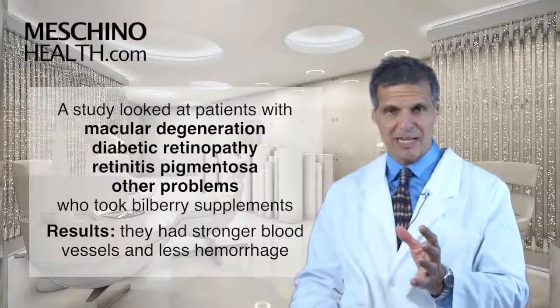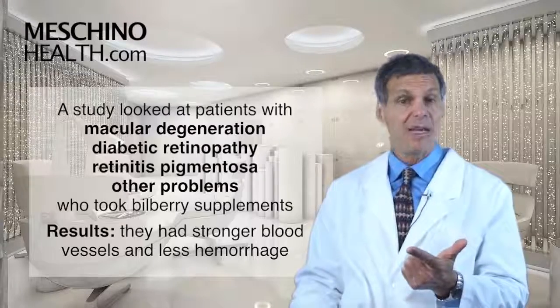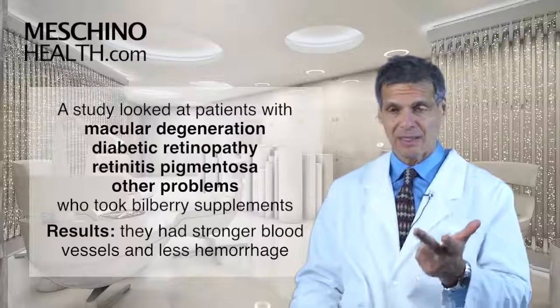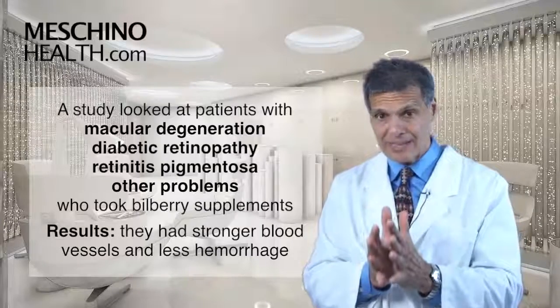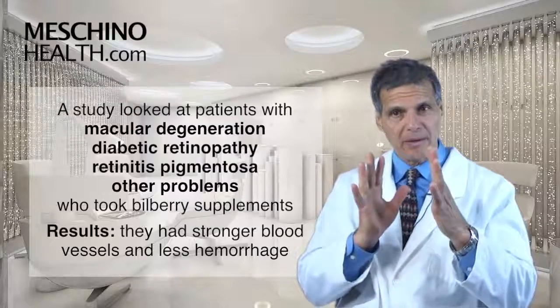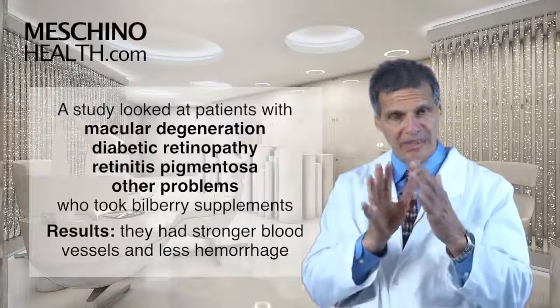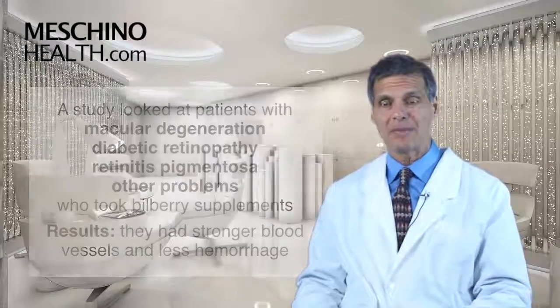There was a very impressive study with patients that had macular degeneration, diabetic retinopathy, retinitis pigmentosa, and other hemorrhagic retinopathy problems. The ones given the bilberry extract had a tendency towards reduced permeability — they had stronger blood vessels, less leakage, and less hemorrhage than the patients that didn't take the supplements.